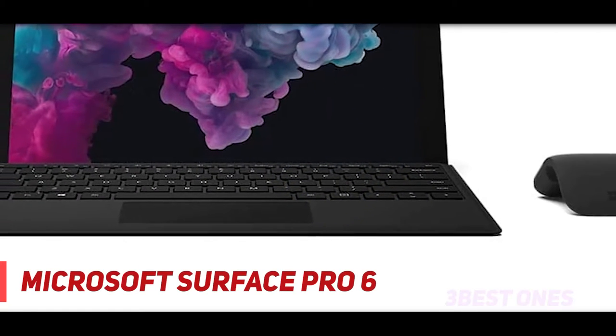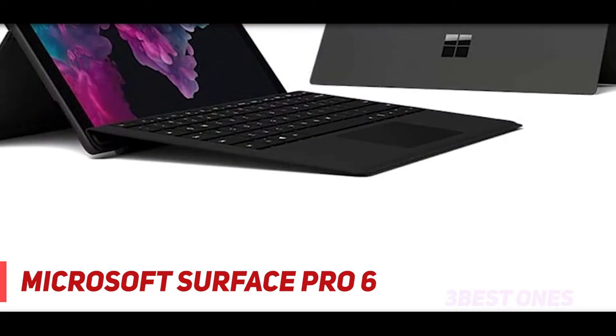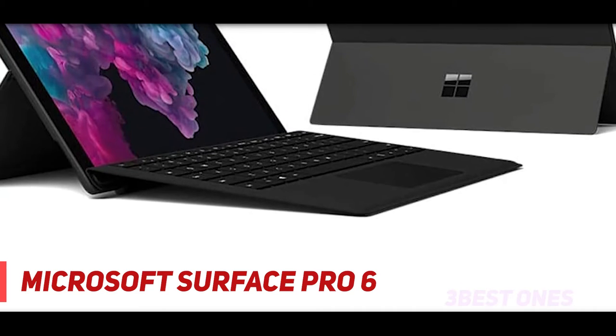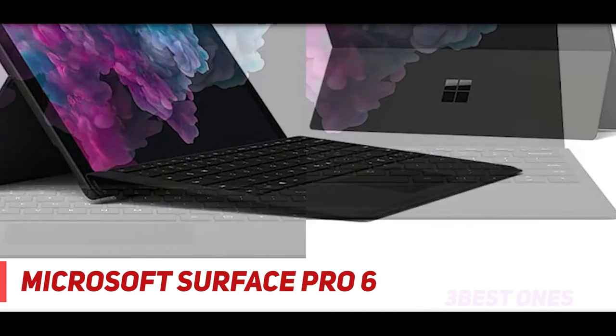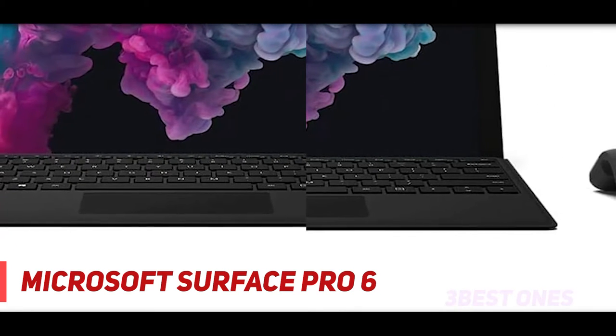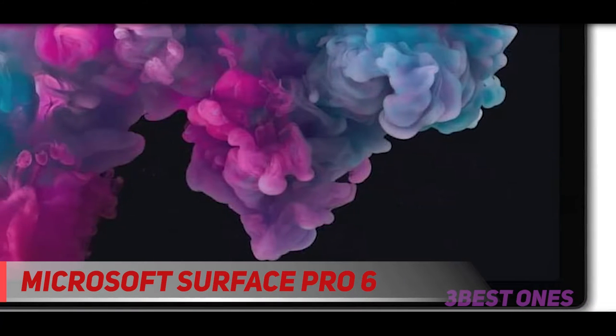Coming in at number two: the Microsoft Surface Pro 6. This is one of the best Surface Pros for drawing, especially considering its amazing design. The tablet is equipped with an Intel Core i5 or i7 that makes it reliably fast and efficient. Furthermore, it offers enough storage for you to keep your data, and the battery life of this device is enormous.